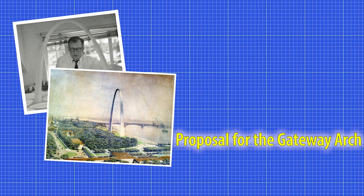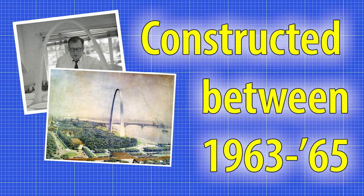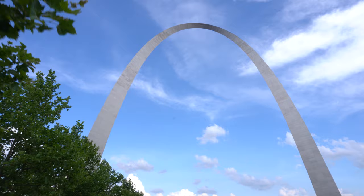His design was realized and constructed between 1963 and 1965 as a symbolic representation of the Gateway to the West. Today it stands as America's largest national monument and the world's tallest freestanding arch.